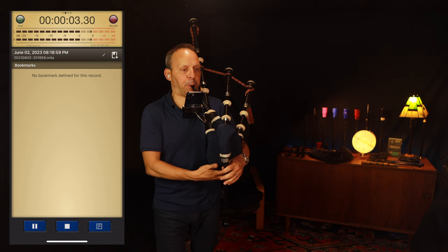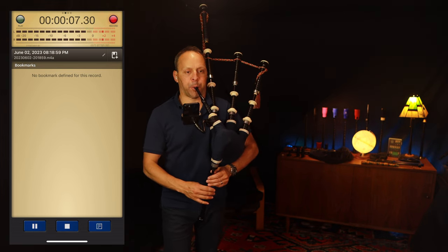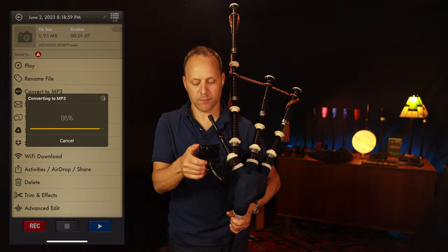One of the most powerful learning tools is recording yourself — then you can listen back and find areas for improvement and monitor your progress. On my phone, I use the Voice Memos app that comes on the iPhone. I also love an app called Voice Record Pro. It has some extra features like different file types and more options for saving and exporting your recorded tunes.